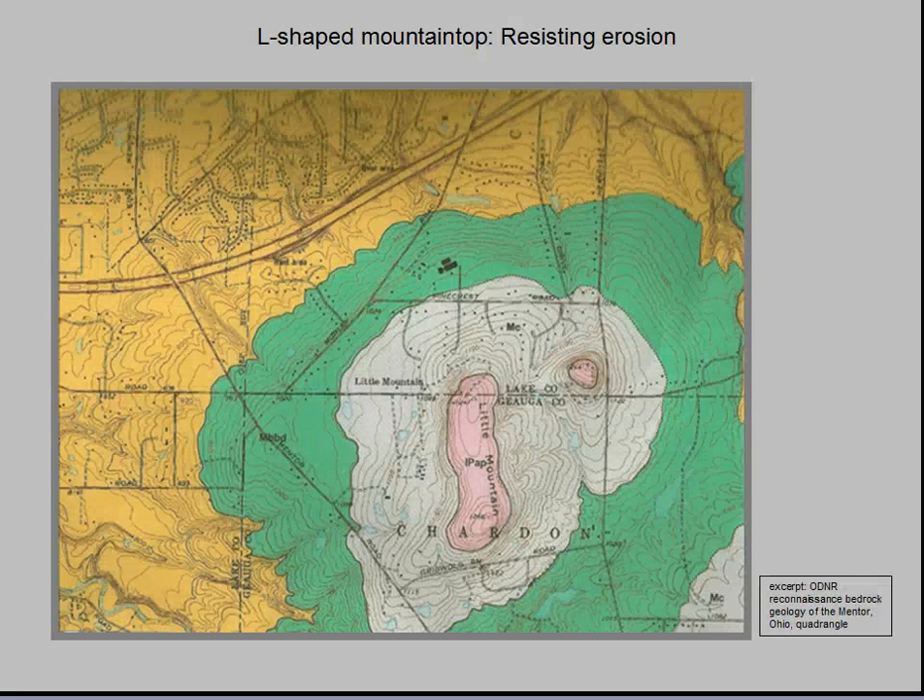Pictured here is an excerpt from ODNR's Reconnaissance Bedrock Geology of the Mentor, Ohio Quadrangle. The colors on the map represent rock formations exposed at the surface or directly underneath the soil. The gold-colored area represents the 360-million-year-old shales of the Ohio Formation, the oldest surface rock in the region. Above the Ohio Formation are the siltstones and sandstones of the Bedford and Berea Formations, shown in green. The next unit, shown in blue-gray, is the Cuyahoga Formation, consisting of soft shales forming gentle slopes buried in glacial till, thin soils, and vegetation.